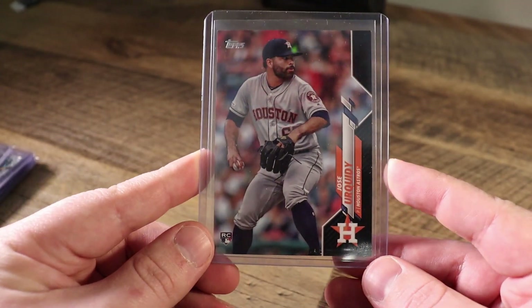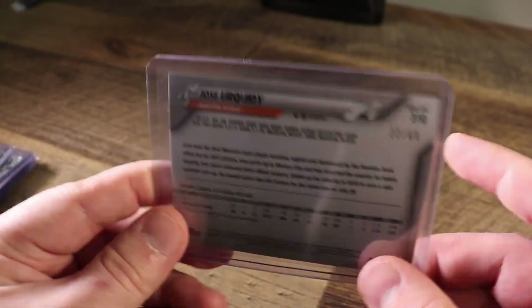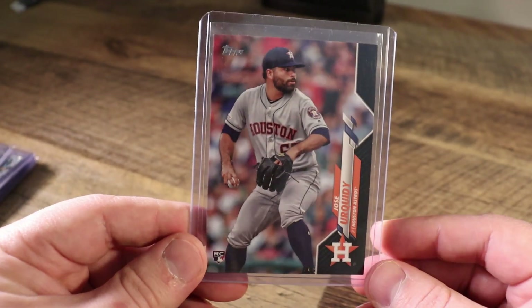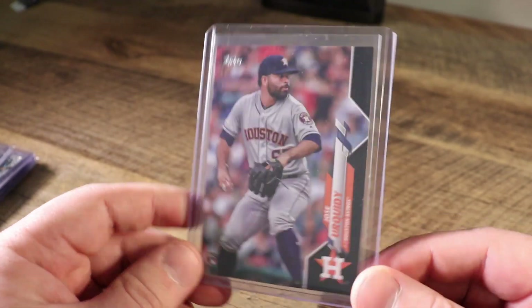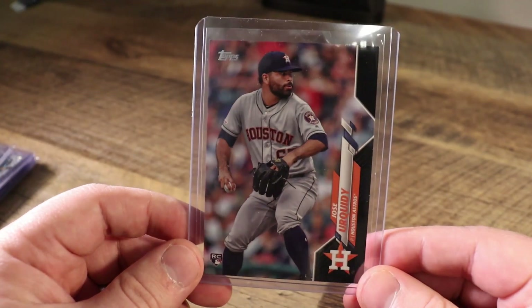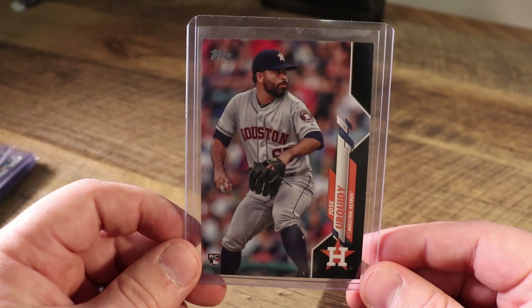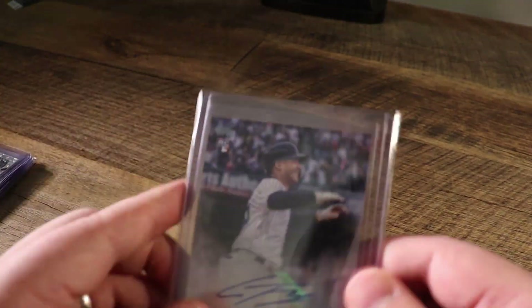Next is Jose Urquidy — this is the black parallel numbered out of 69. This was a card I purchased off of Blowout thinking I'd be able to flip it pretty quickly, thinking Urquidy was going to be a middle to top-end rotation starter for the Astros very quickly. He settled into that four or five role, and the market activity has not been great.